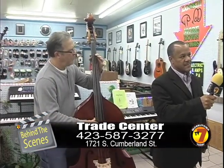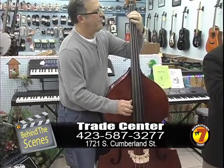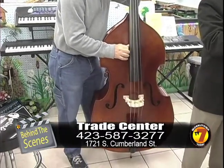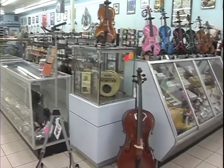We've got everything for the beginner to the professional, and particularly this bass that Tommy Smith's playing today. That's an Eastman — it's a carved top with flame maple back and sides, with ebony fittings and everything. This is a wonderful instrument. It could be used for orchestra or bluegrass or anything like that. So pretty much like you said, you've got everything from the beginner all the way up to the professional. You need to come by and see Tom and Tommy here at the Trade Center for more on the musical gift that lasts a lifetime.